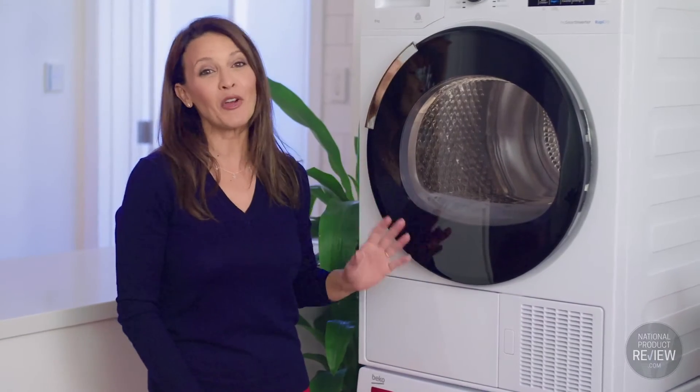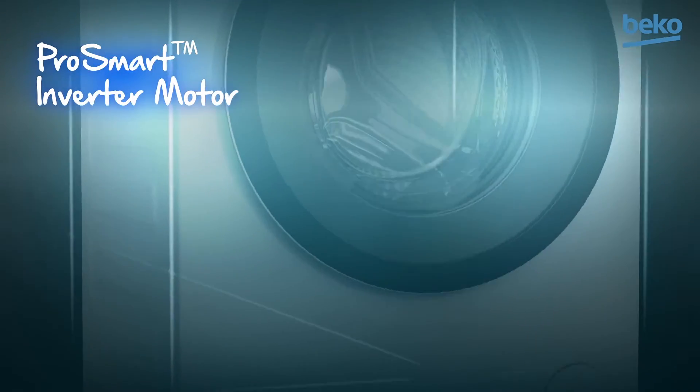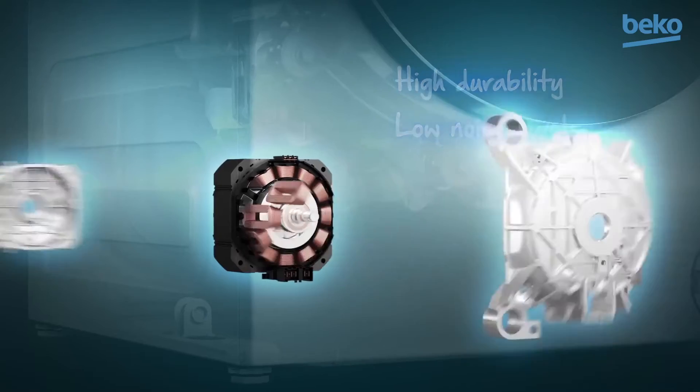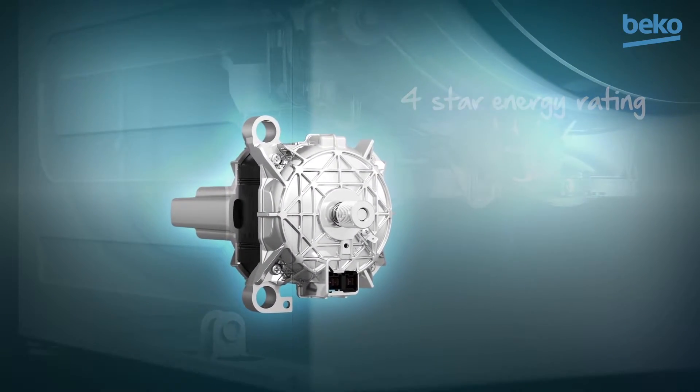This pro smart inverter motor technology not only comes with a 10-year warranty, it provides increased efficiency and reliability by consuming less energy whilst prolonging the life of your washing machine.